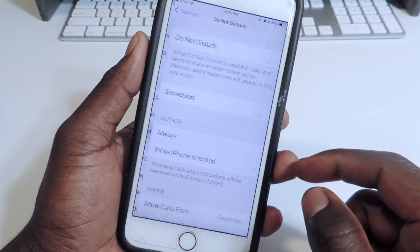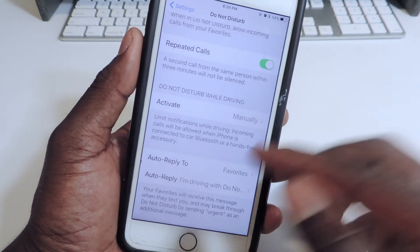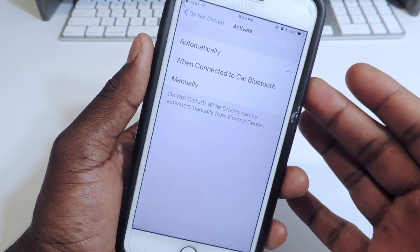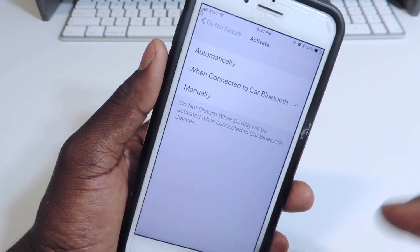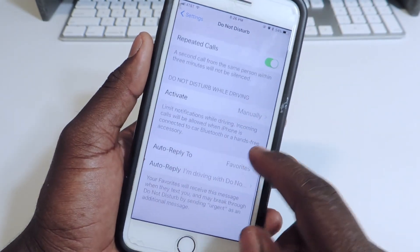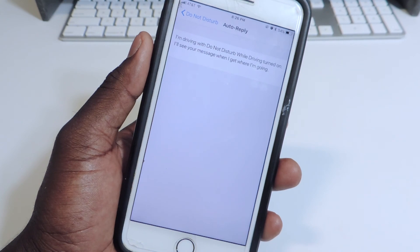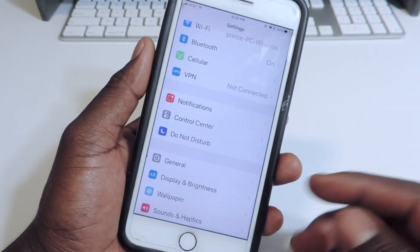Let's look at Do Not Disturb. You can set it up however you want — you can activate it while you're driving. If you activate it manually, you just turn it on. For the automatic option, it will check your speed and if you're going too fast it will turn on automatically. If your car has Bluetooth and it connects, it will know you're driving and turn on Do Not Disturb. Or you could just do it manually and turn it on as you feel, and you can set up your replies. All this stuff is accessible right in here and it's actually a good feature.